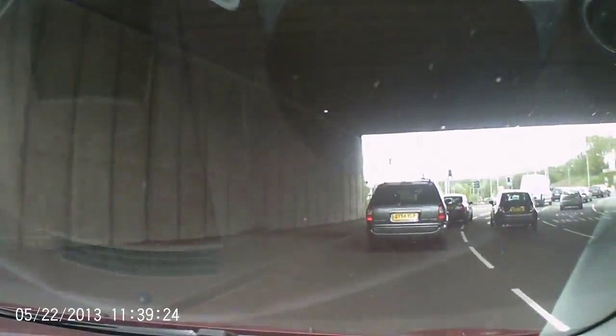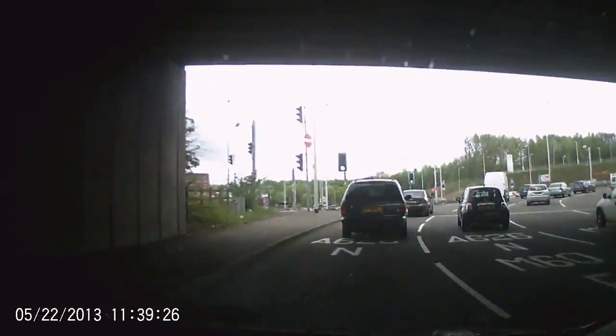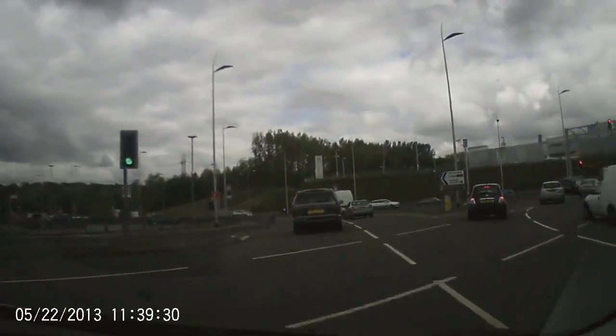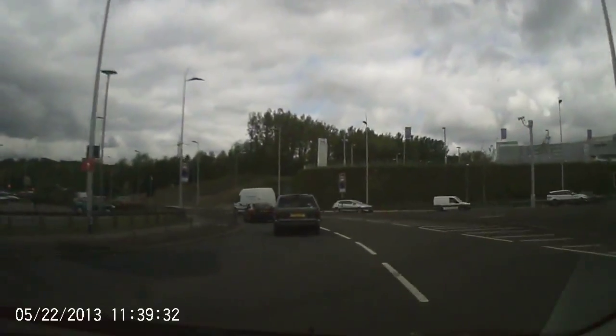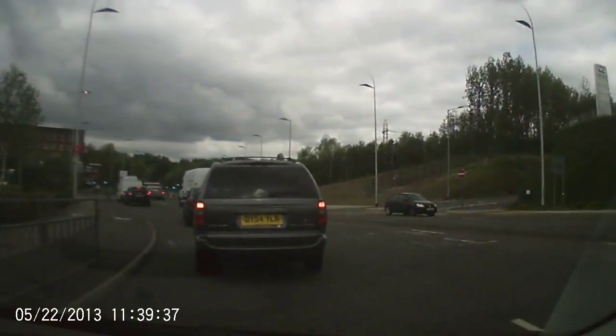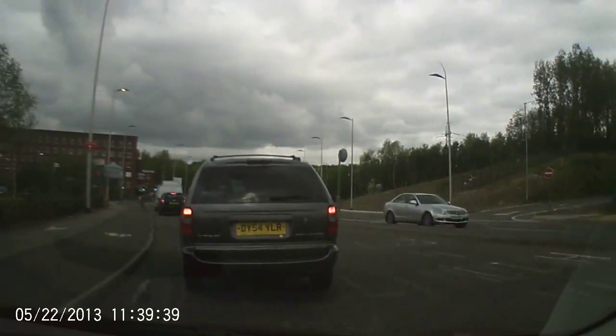Give your mirror check to the left, signal to the left to tell everybody you're coming off. The road now reverts back to 40 mile an hour, so just keep in this lane you're in now, because there is another lane opening up to the left, but that's just for Tesco.